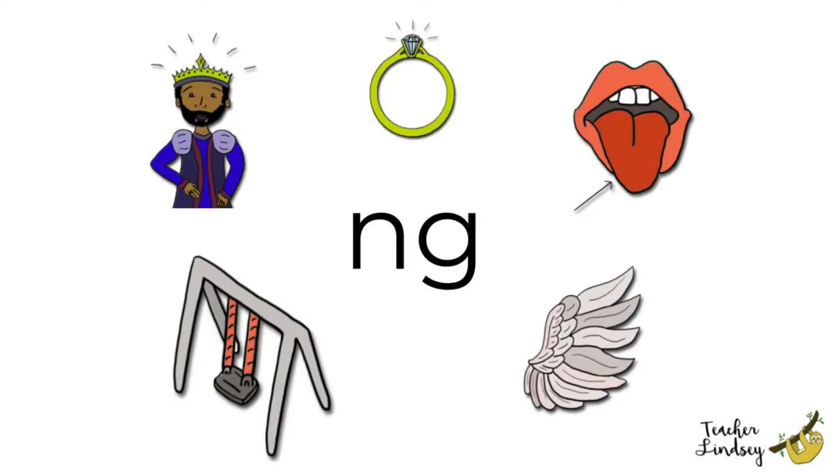The fourth sound is ng. Can you find a swing? Swing. Do you like to play on the swing?